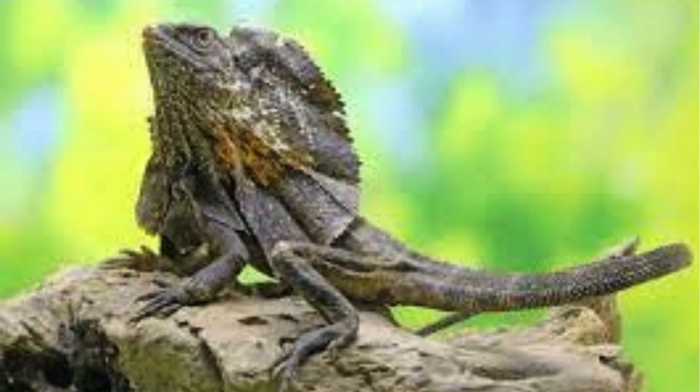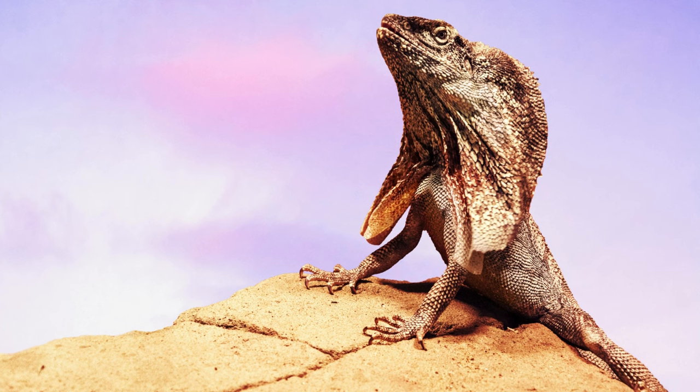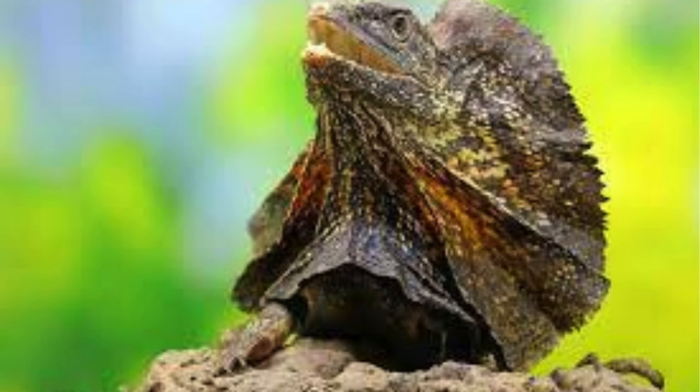Frilled lizards have slender bodies with long limbs and toes equipped with sharp claws, aiding in climbing trees and grasping prey. Their coloration can vary but typically includes shades of brown, gray, and reddish-brown, helping them blend into their natural habitat.